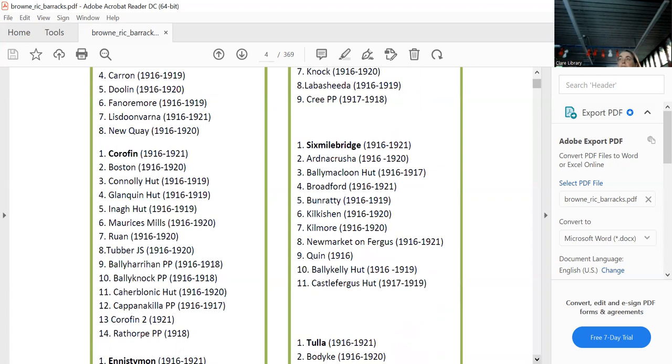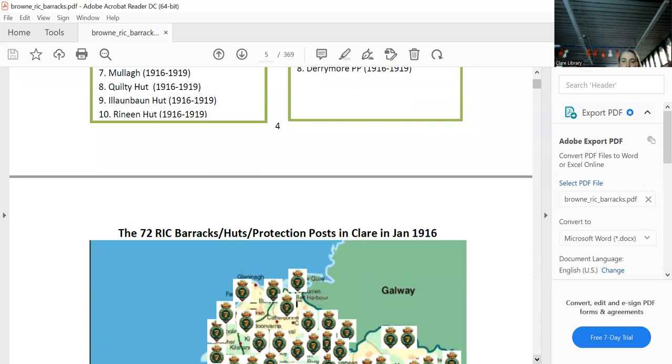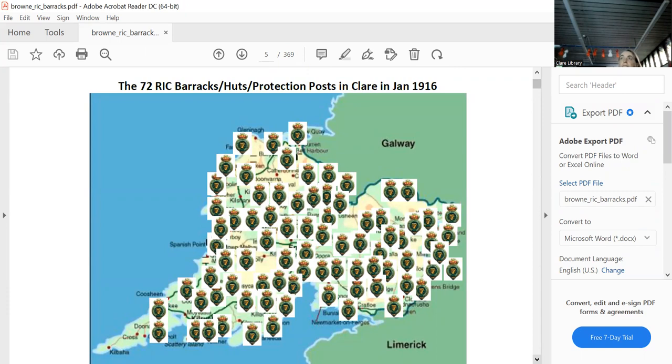Quinn was gone by 1916, Killaloe Cut was gone by 1919. In Tulla: Tulla stayed the distance, but Bodyke was gone, Carhan was gone, Feakle stayed to 1921, Lough Graney was gone, Callum Mills was gone by 1920, Carhartt was gone in 1919, and Terrymoyle was gone in 1919 as well. This is a map of Clare in 1916, when there were 72 stations.